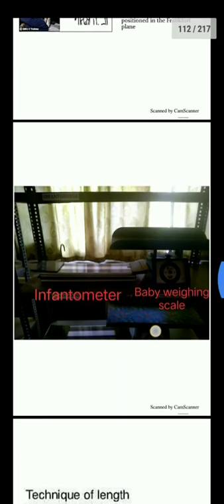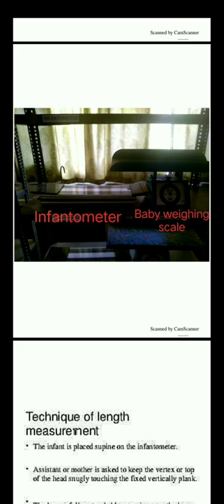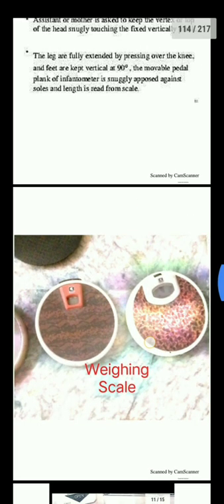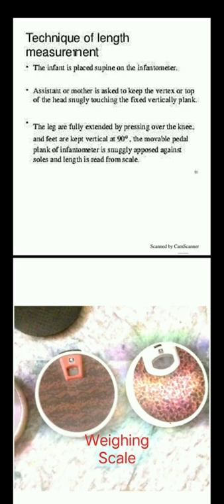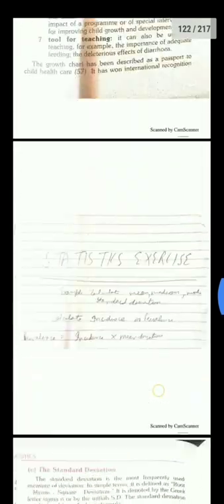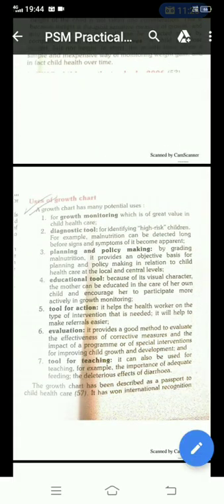The infantometer is used to measure the length of infants. The baby is placed supine on the infantometer, and the mother assists to keep the vertex of the head slightly touching the fixed vertical plank. The legs are fully extended, feet kept vertical at 90 degrees. The movable foot plank is then placed against the soles and the length is read from the scale. Also shown is the weighing scale and the Mother and Child Protection card.